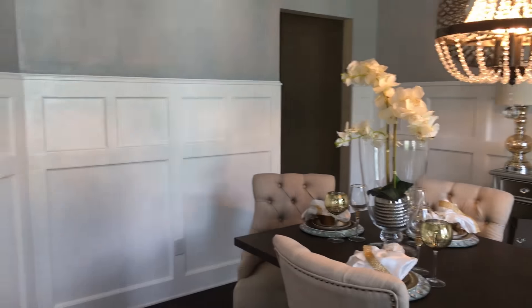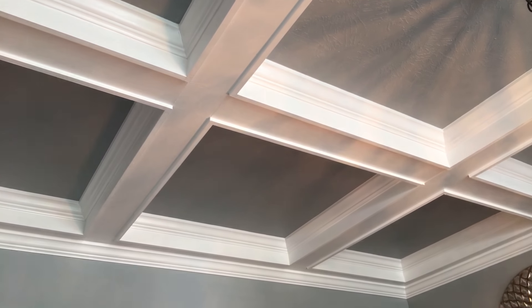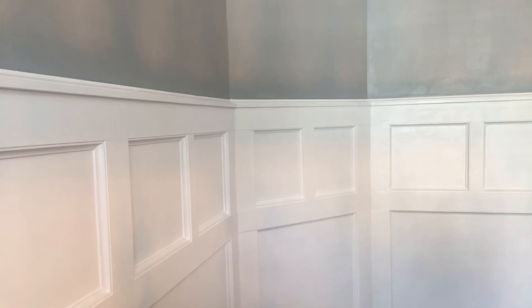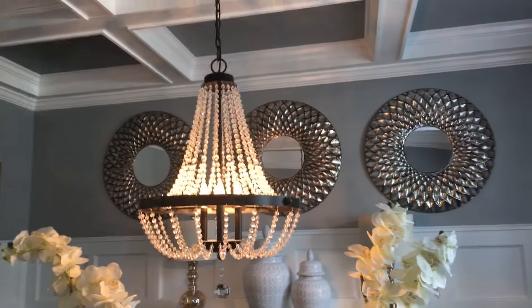Hi guys, welcome to Home Designs by Leo. Welcome to our former dining room — this is the first room in our new home that I decided to decorate. We had someone come in and do the judges panels for us and to do the coffin ceiling for us, and then my husband and I painted everything in white. The wall color is Internet Gray, and the chandelier that you see is a beautiful chandelier that came with our home.